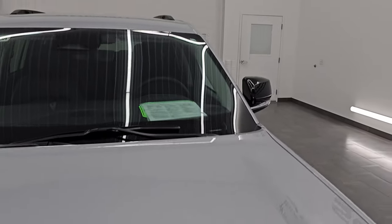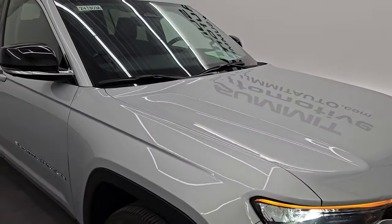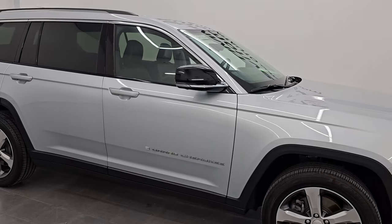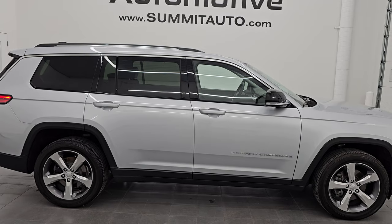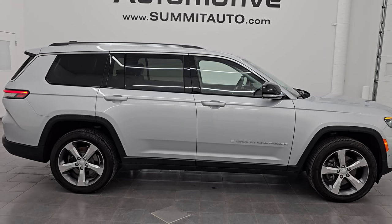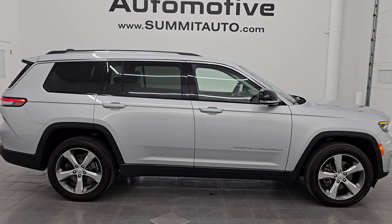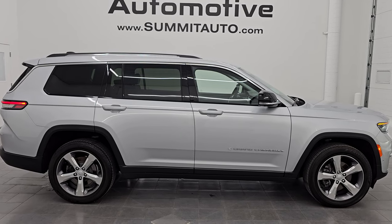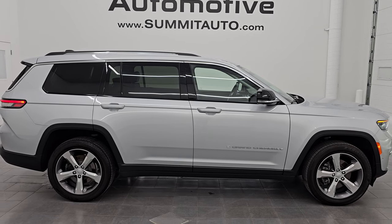There is the emissions sticker. I would highly recommend this Grand Cherokee L from a quality and condition standpoint — I think whoever gets it is going to be very happy with it. To see more pictures of this Jeep or any of our other 550 new and used cars, trucks, SUVs, minivans, Wranglers, Grand Cherokees, Grand Cherokee Ls, Wagoneers, Grand Wagoneers — you name it, we've got it. Go to summitauto.com for full pictures and descriptions of every single vehicle.